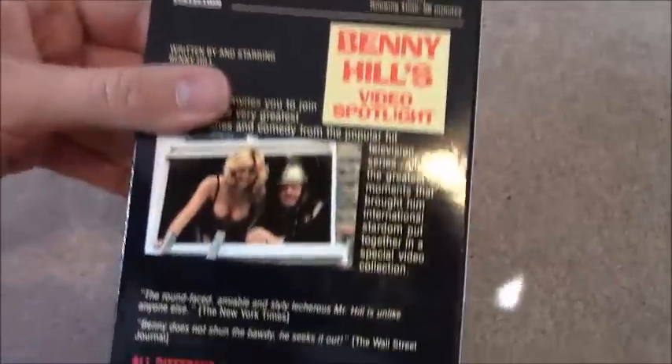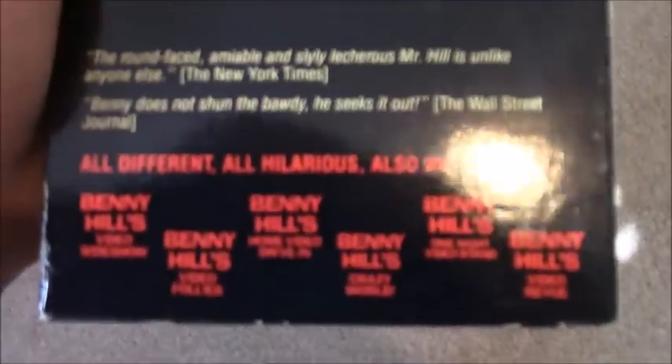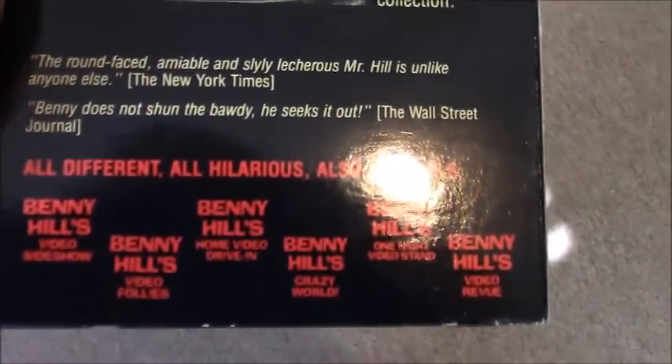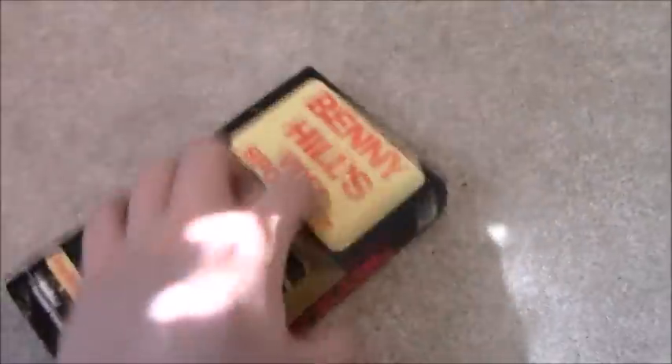The next few are Benny Hill VHS tapes. First is Benny Hill's Video Spotlight — over 90 minutes of the best of Benny Hill. There's a list of other Benny Hill videos available. Yes, I do really enjoy the Benny Hill theme song. Sticker label, August 16th, 2000.